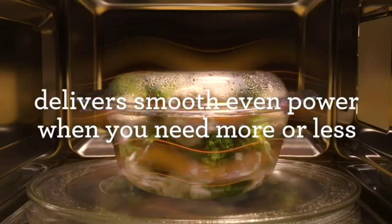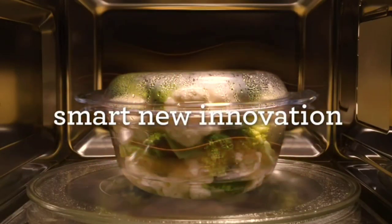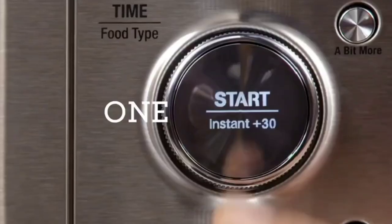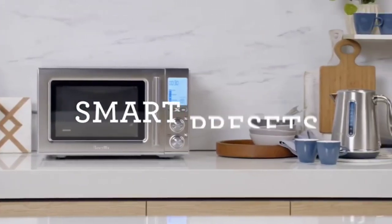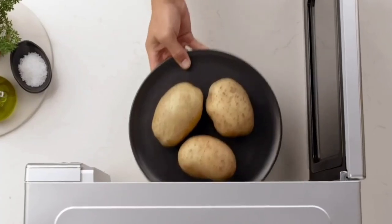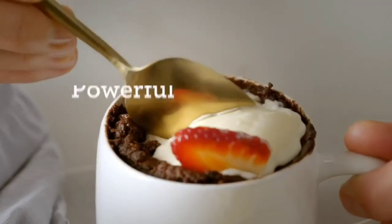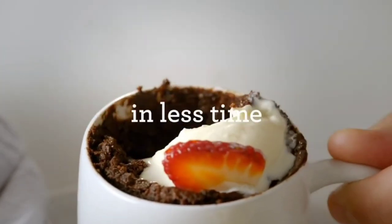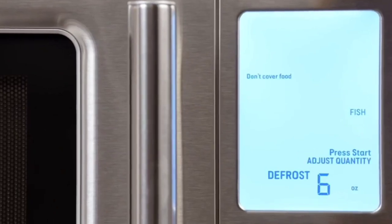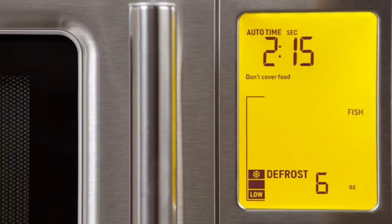The Breville BMO870BSS is another great option — a 28L convection microwave oven with inverter technology for precise and even cooking, a sensor cook feature that automatically adjusts cooking time and power level, a variety of pre-programmed cooking settings, a convection oven for baking, roasting, and air frying, child lock, digital display, interior light, and a built-in air fryer.